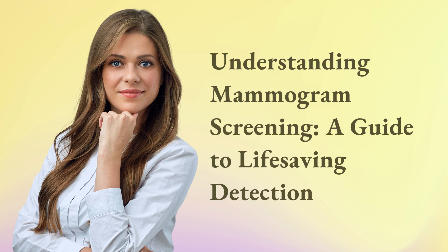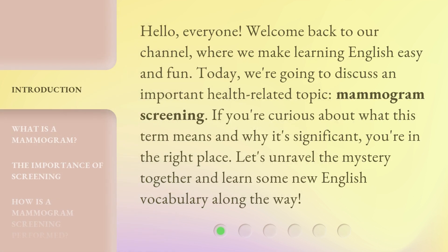Understanding Mammogram Screening: a Guide to Lifesaving Detection. Hello, everyone. Welcome back to our channel, where we make learning English easy and fun. Today, we're going to discuss an important health-related topic: mammogram screening. If you're curious about what this term means and why it's significant, you're in the right place. Let's unravel the mystery together and learn some new English vocabulary along the way.